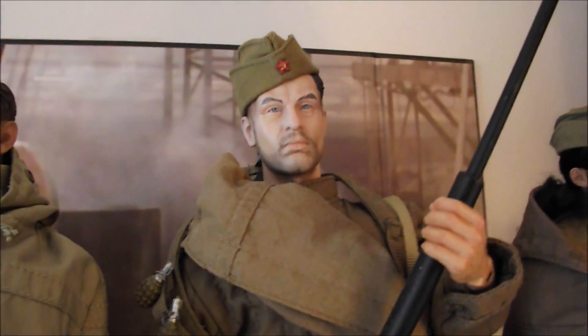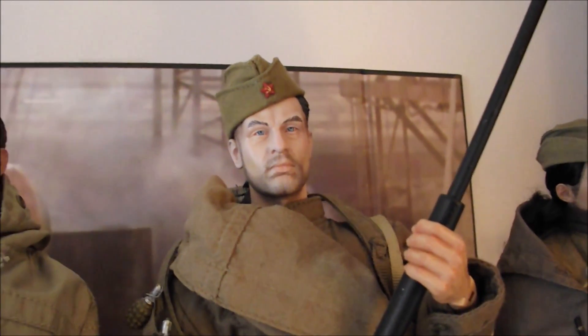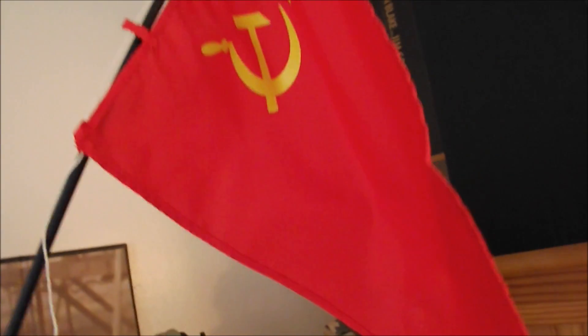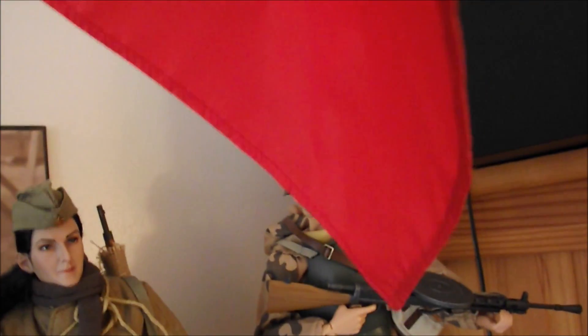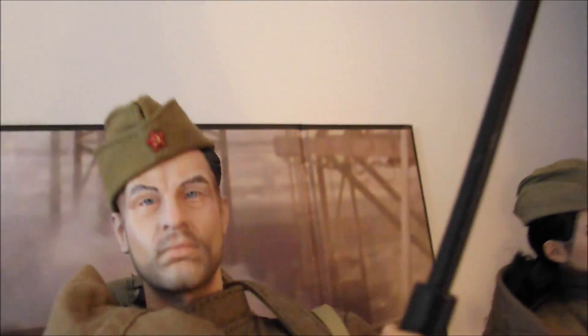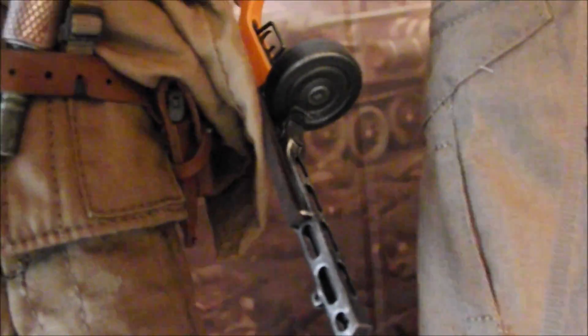And that's a Dragons in Dreams figure — a Russian, I think he's called Runik or Ruik or something like that. He's got the Soviet flag there — the red banner with the hammer and sickle. A couple of grenades and the Russian-style grenade and the PPSh.